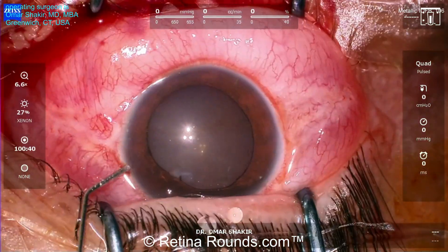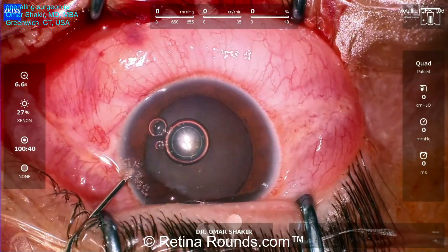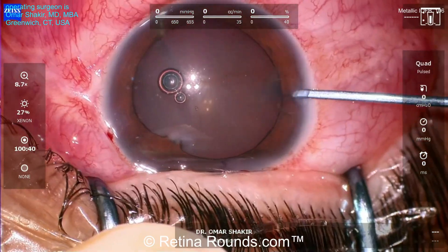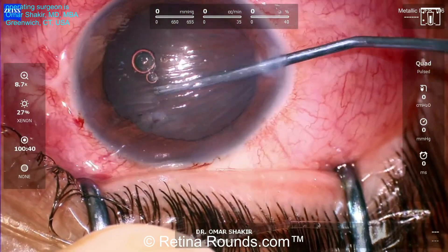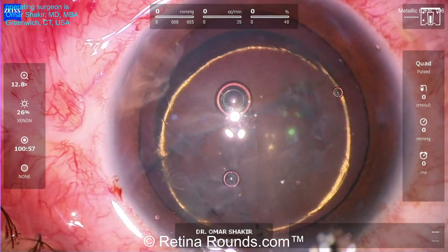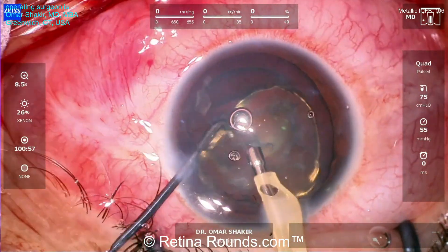You can see our patient here has what looks to be a paracentral corneal wound, with some fibrosis and some iris synechiae to the anterior lens capsule. Dr. Shakir is going to fill the anterior chamber with some viscoelastic, create a clear corneal wound, and with a cyclodialysis spatula, lyse those synechiae to the capsule. Now, capsulorhexis has been performed, and hydrodissection is performed here.